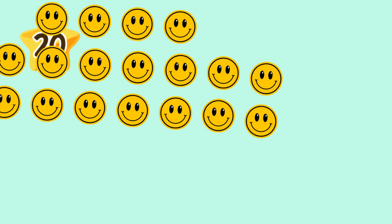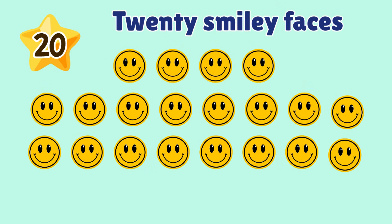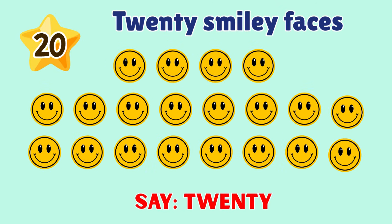20. Here is number 20. 20 smiley faces. Say 20. 20. Yay!